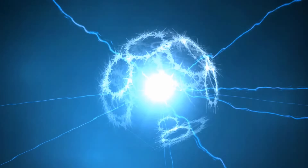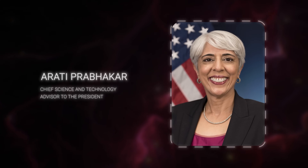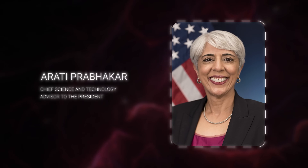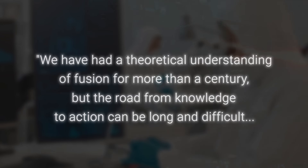But achieving this has not been easy. As Dr. Arati Prabhakar, Chief Science and Technology Advisor to the President, says: 'We have had a theoretical understanding of fusion for more than a century. But the road from knowledge to action can be long and difficult. Today's milestone shows what we can do with persistence.'